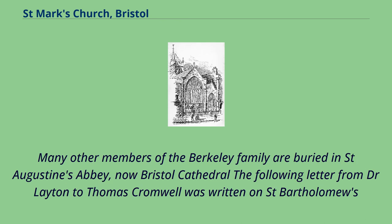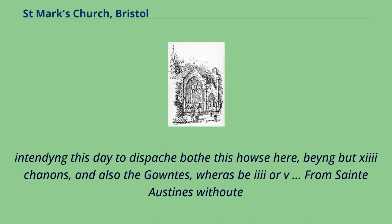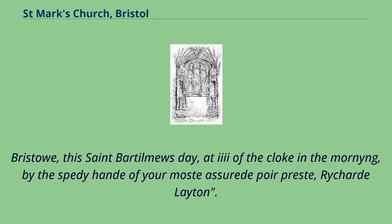Many other members of the Berkeley family are buried in St. Augustine's Abbey, now Bristol Cathedral. The following letter from Dr. Leighton to Thomas Cromwell was written on St. Bartholomew's Day, 1535: 'Please it your mastership to understand, that yesternight late we came from Glastonbury to Bristol to St. Austin's, where we began this morning. Intending this day to dispatch both this house here, being but a small house, and also the Gaunt's. Bristol, this St. Bartholomew's Day, at five of the clock in the morning — Richard Leighton.'